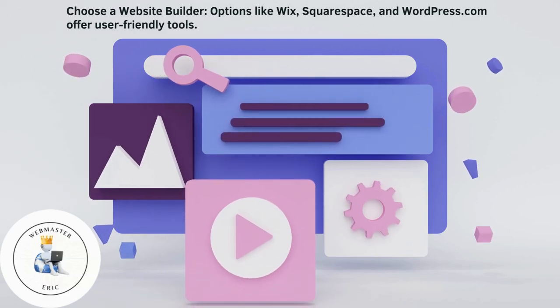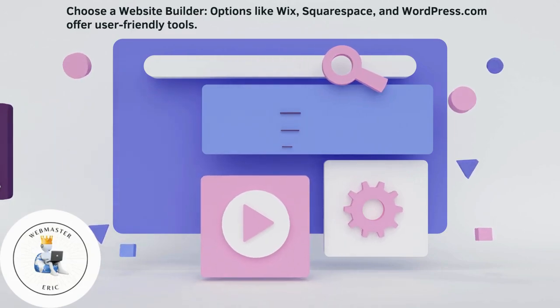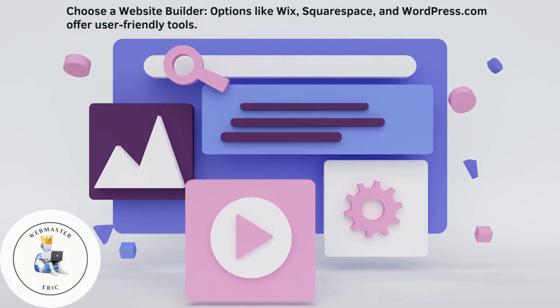Choose a website builder. Options like Wix, Squarespace, and WordPress.com offer user-friendly tools.